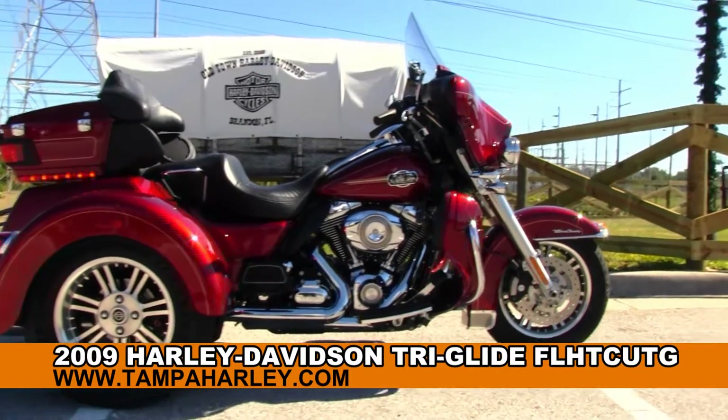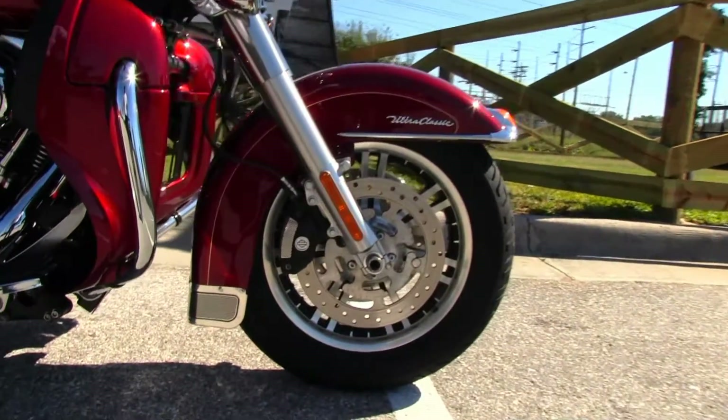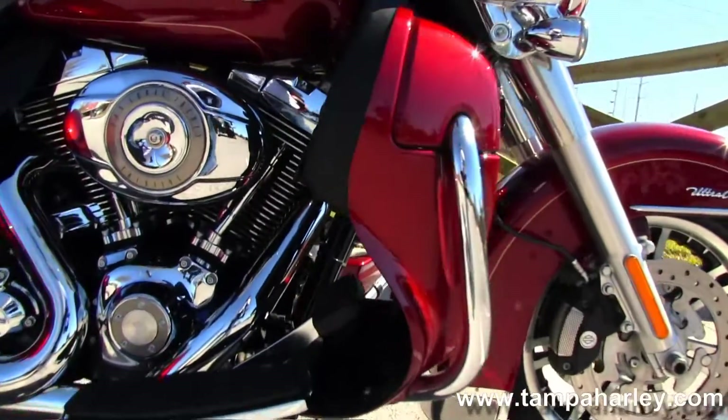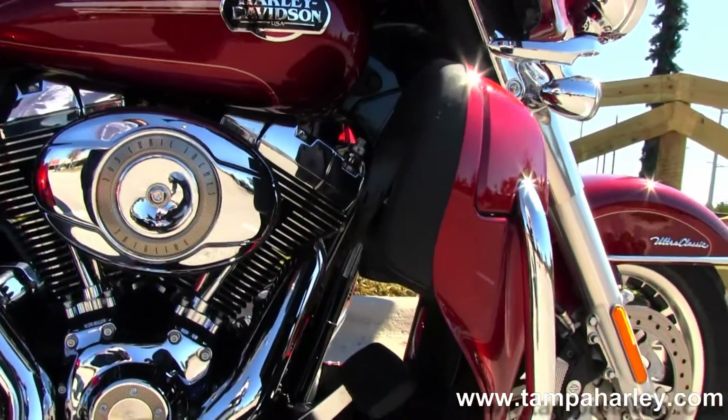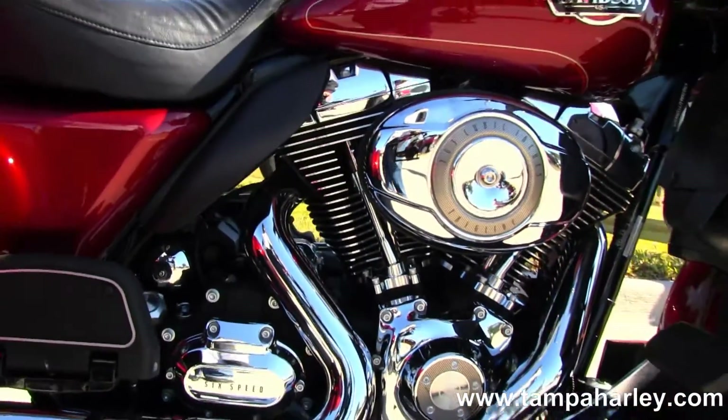The bike starts out front with the matching mag rims, color match lower fairings with built-in glove boxes, big 103 cubic inch engine with oil cooler, 6-speed cruise drive transmission, and full size rider and passenger floorboards.